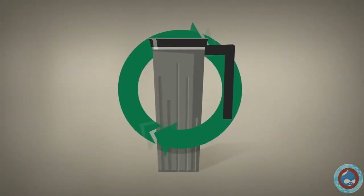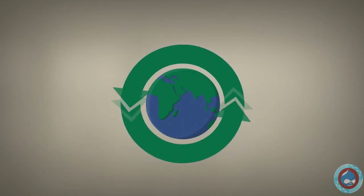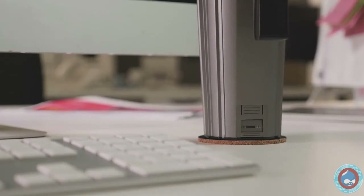Maguino's energy harvesting technology is the way forward for a smarter, greener future for our planet. If you haven't consumed quite enough drinks to charge the battery, simply place your Maguino on the muggy pad and let it charge.